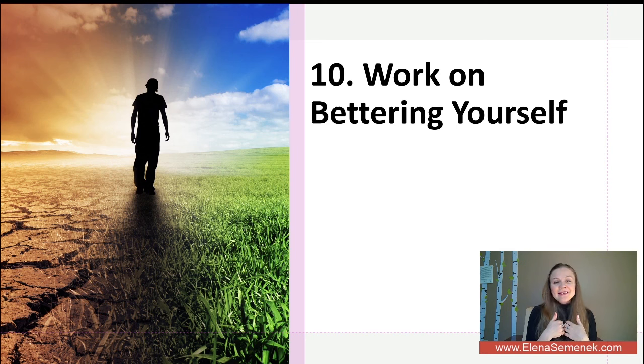My name is Elena Semenek and this is Psychology of Happiness. Please join my free webinars — all the links are in the video description. Until next time, bye.